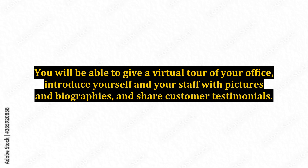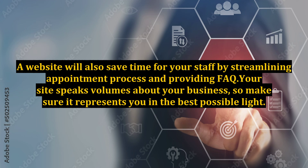You will be able to give a virtual tour of your office, introduce yourself and your staff with pictures and biographies, and share customer testimonials. A website will also save time for your staff by streamlining the appointment process and providing FAQ.